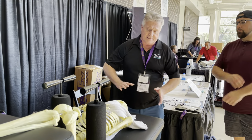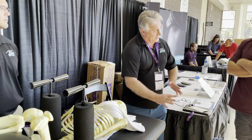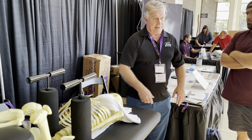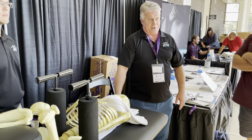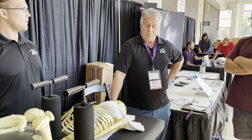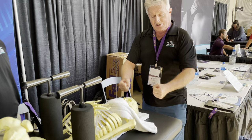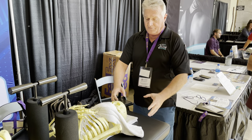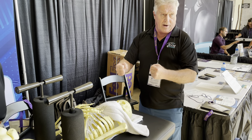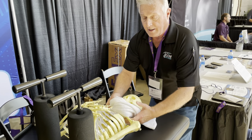A lot of Gonstead practitioners are hurting their shoulders, elbows, wrists, and spines from doing procedures in poor biomechanical positions. This technique allows you to adjust the table to your height — shorter, go lower; taller, go higher — so you're always at the best angle. You also want to get the optimal line of drive.